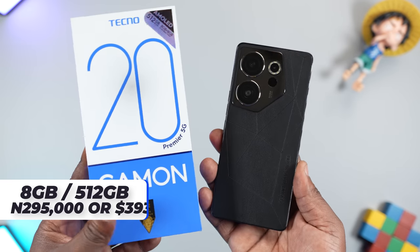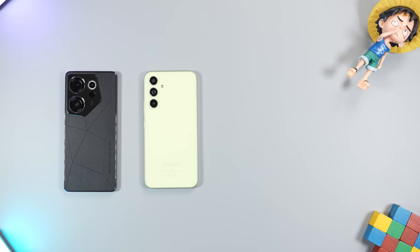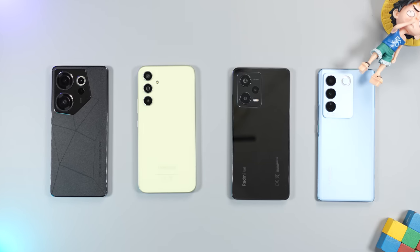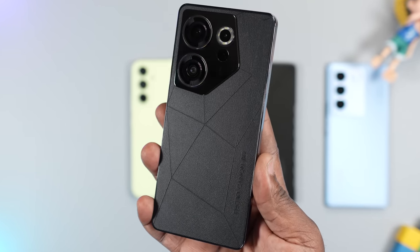The Tecno Camon 20 Premier is priced at $29,500. It's more expensive than the Samsung Galaxy A54, the Redmi Note 12 Pro Plus 5G, and the Vivo V27 5G. So, is it worth buying over those smartphones? Let's find out.